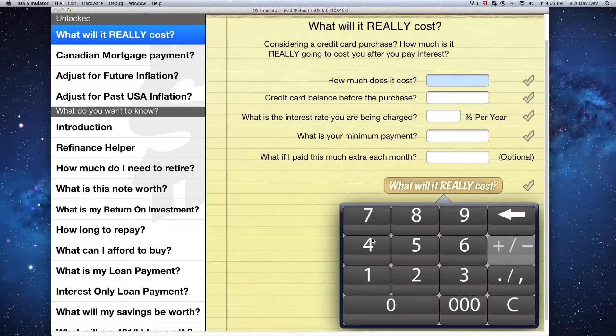Let's say you're considering a $750 purchase. You've already got a balance of $1,500 on your card, which is charging you an interest rate of 24.99%.